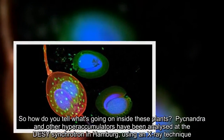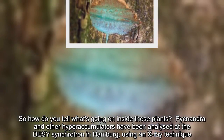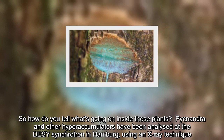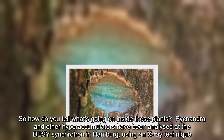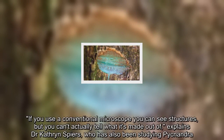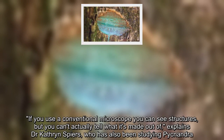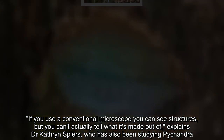So how do you tell what's going on inside these plants? Pycnandra and other hyperaccumulators have been analyzed at the DESY Synchrotron in Hamburg, using an X-ray technique. If you use a conventional microscope you can see structures but you can't actually tell what it's made out of, explains Dr. Katherine Spears, who has also been studying Pycnandra.